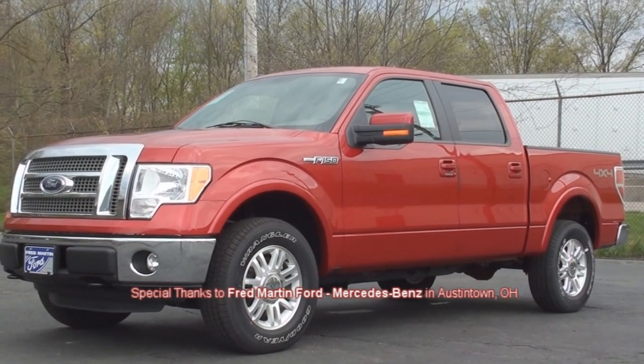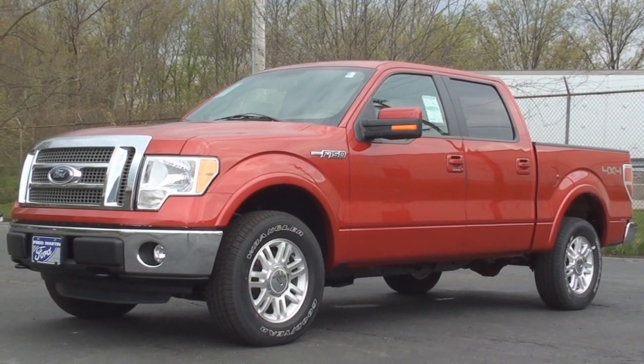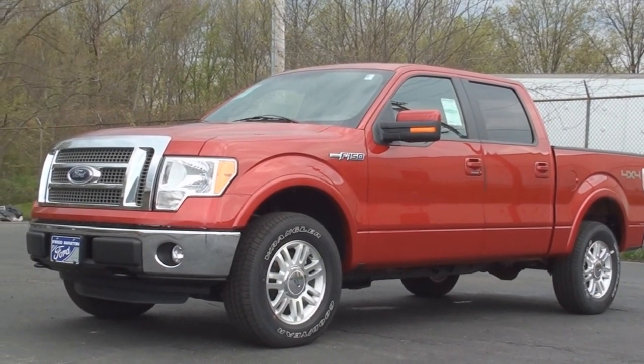That concludes today's Vehicle Spotlight on the 2011 Ford F-150 Lariat. I'm Michael Adams, and I'll see you next time.